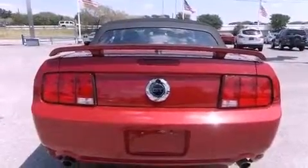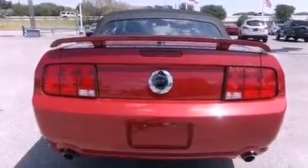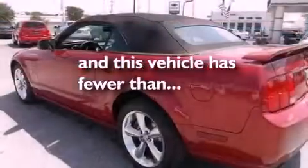A rear spoiler, the Securilock anti-theft system, traction control, a multi-function display, and this vehicle has less than 72,000 miles.